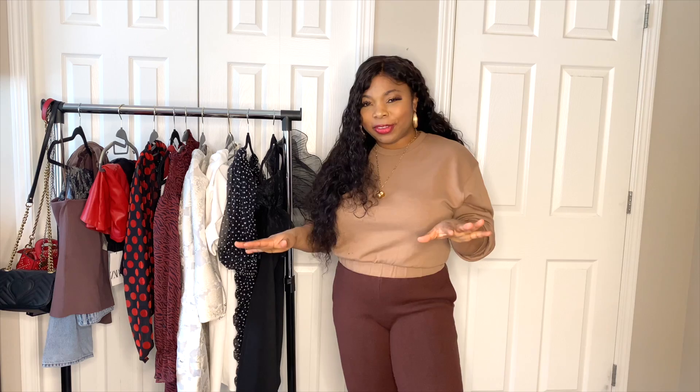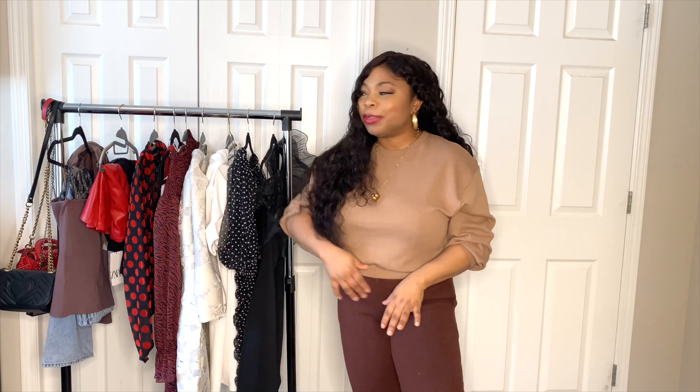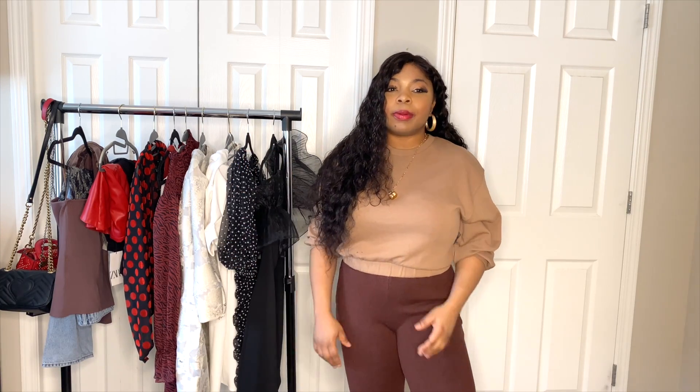Hi everyone, welcome to my channel. My name is Jane and this is Styles by Jane. If you're new here, thanks for stopping by. If you're a repeat subscriber, thank you for sticking with me. On this channel we talk about fashion, beauty, and lifestyle. I bring about one to two videos every week focused on fashion styling, fashion hauls, styling tips, lifestyle, my life as a mom, and beauty.